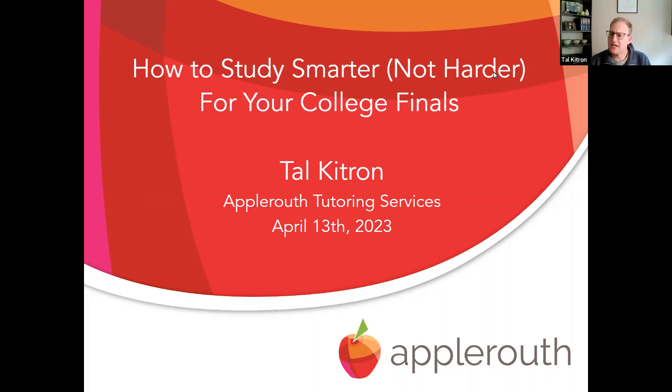My name is Tal Kitran with Apple Ruth Tutoring Services. I've been with the company for about 10 years in a few different capacities. Currently, my role is as a tutor and executive function coach, but I've worked with students in high school, college, and middle school. Today we're going to talk about college finals, which are coming up soon, and how to be proactive and study in a very smart and efficient way for these tests. Hopefully you'll find some helpful tips, and if you have questions at the end, please feel free to put them in the Q&A.